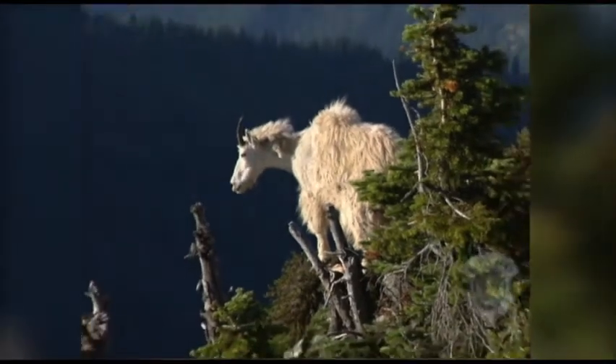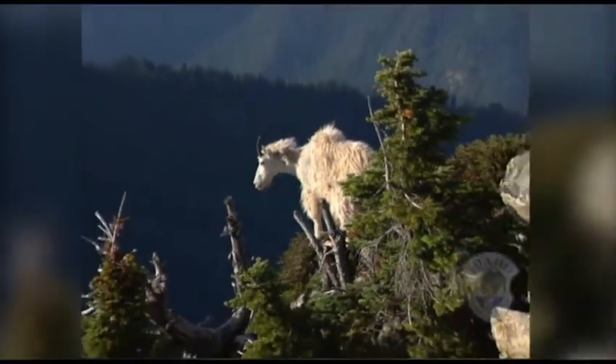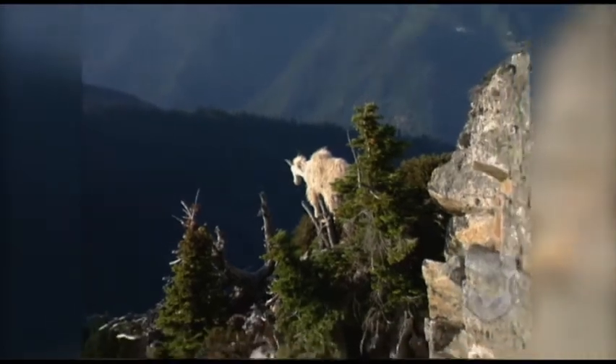When an animal lives in a place that has the right amount of all these things, then it's living in a healthy habitat. Let's take a closer look.